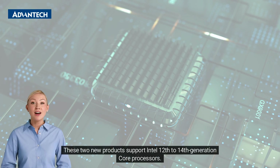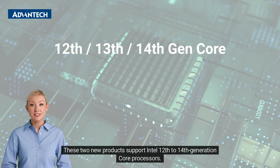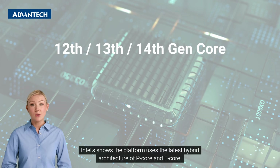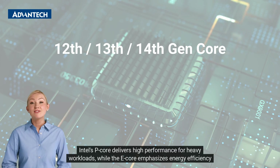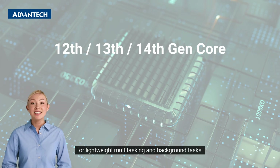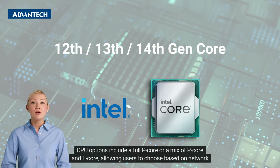These two new products support Intel 12th to 14th generation core processors. Intel's platform uses the latest hybrid architecture of P-Core and E-Core. The P-Core delivers high performance for heavy workloads, while the E-Core emphasizes energy efficiency for lightweight multitasking and background tasks. CPU options include a full P-Core or a mix of P-Core and E-Core, allowing users to choose based on network needs.